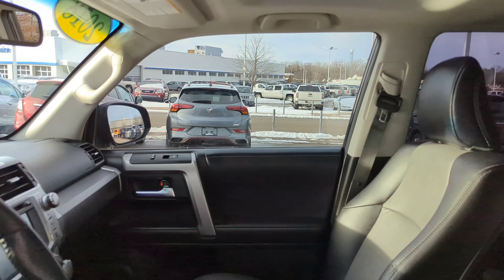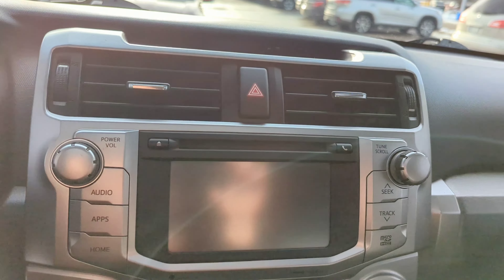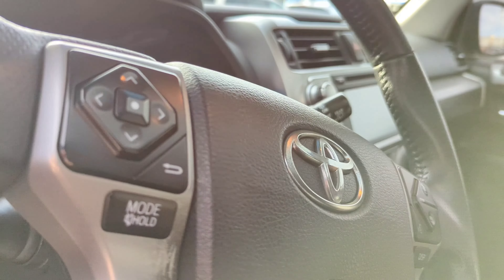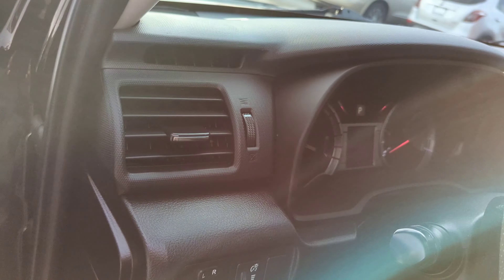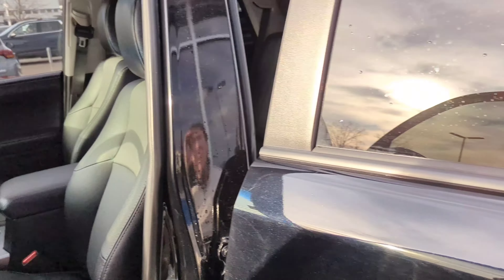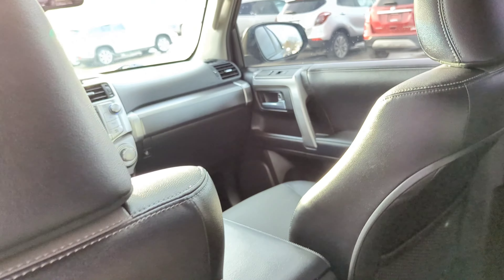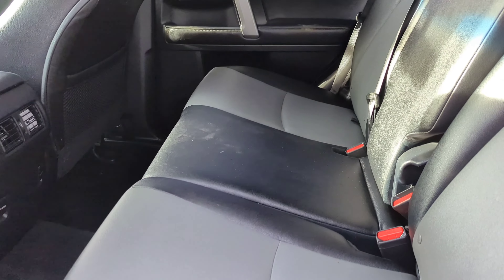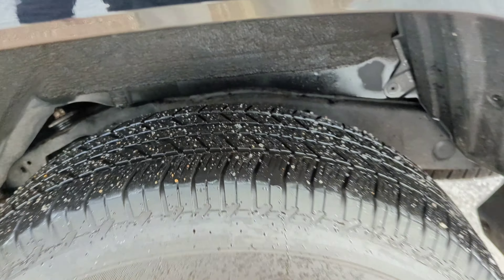Keith, do you have the keys to this? We'll start it up. All right, a little bit of mood music — look at that. The tires have a lot of tread on them.